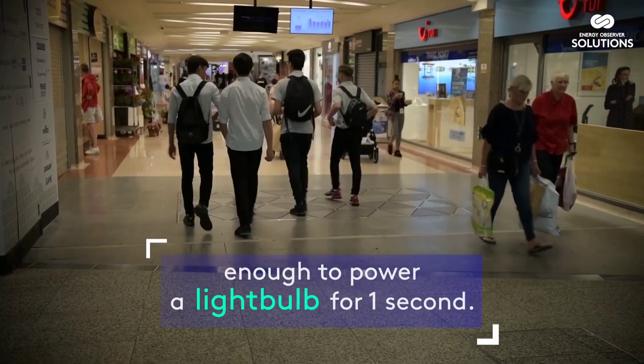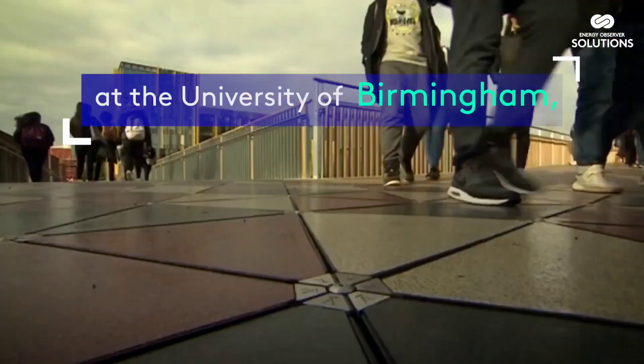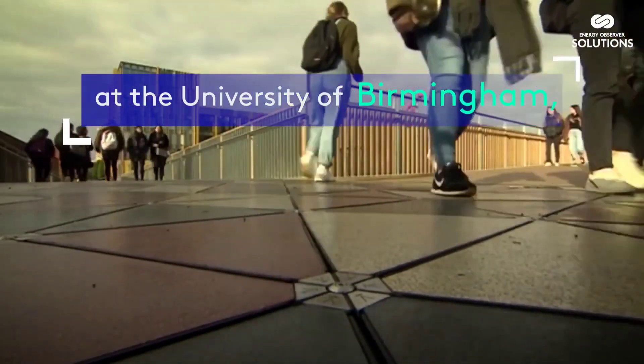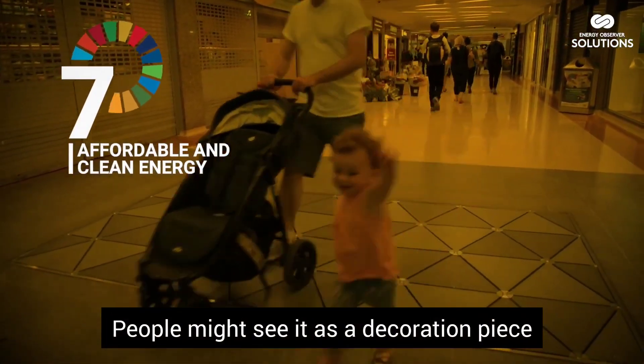The Pevgen system is designed to be ultra-durable, ensuring longevity even in high-traffic areas. Being customizable with various surface finishes and LED lighting options, people won't even notice it or see it as a decoration piece.